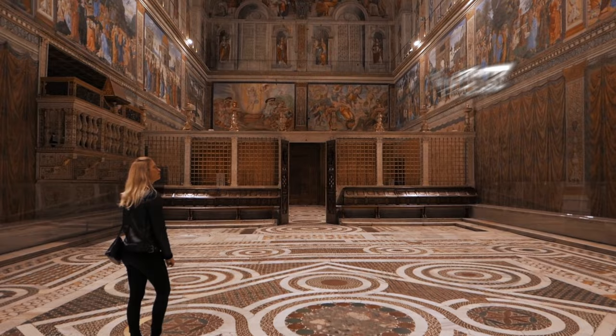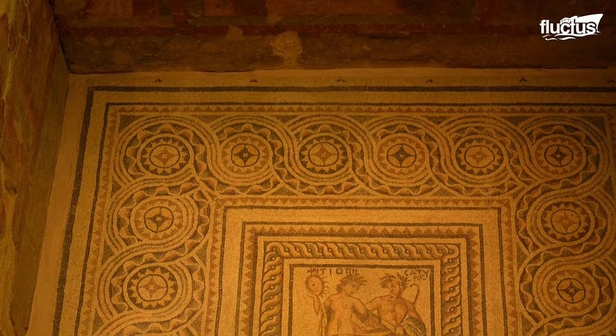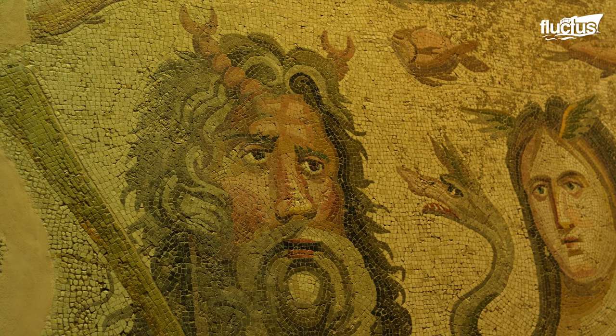Hello, everyone, and welcome back to the Fluctish Channel. Mosaic art, a captivating visual expression, dates back to ancient civilizations in Mesopotamia and Egypt, around 3000 BCE.